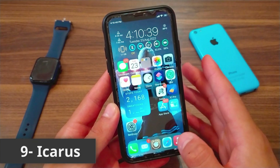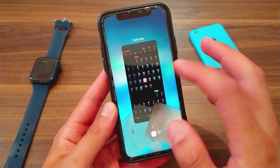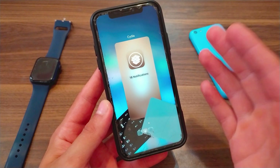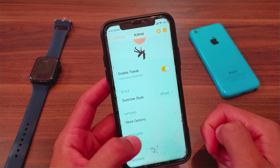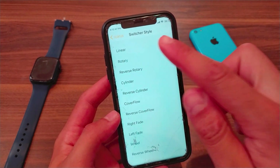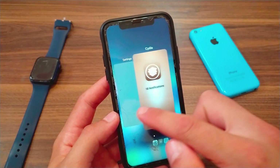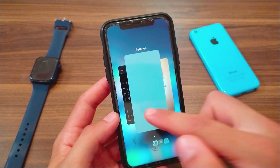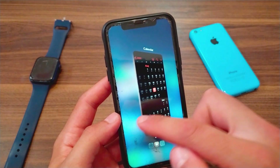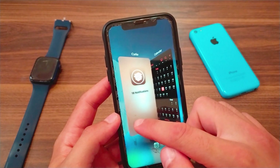The next one is the Icarus tweak. This tweak will redesign multitasking into a beautiful design, giving you several different designs for multitasking. It is a free and beautiful tweak. In the style option you can choose the multitasking style — there are several options and the best thing about this tweak is that changes apply directly without needing to respring or restart your device. You can choose cylinder style or cover flow style, all of which look great.